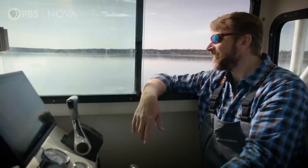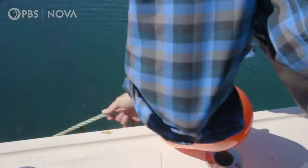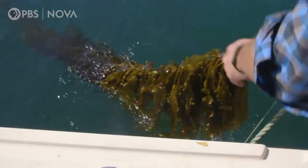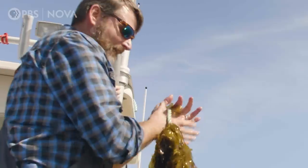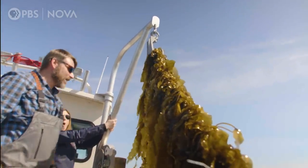I've marked the perimeter of the farm with farm buoys, as you can see — one's over there. And you need to harvest the kelp to prevent it from dying and releasing all of the absorbed nitrogen and phosphorus back into the water. That's some good-looking kelp.